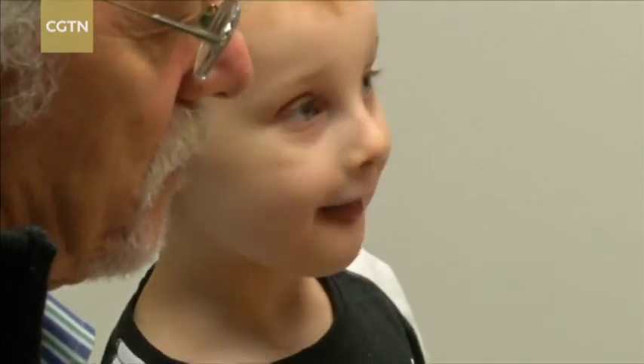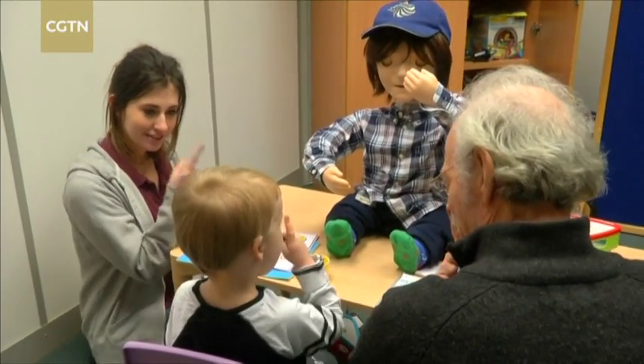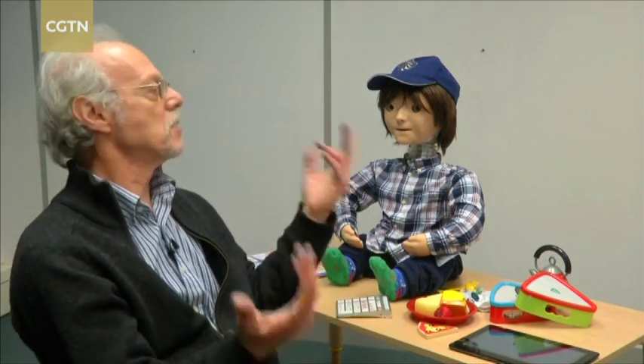Casper has worked with about 170 children over 10 years of development. It's very important to collect these stories, because it's very important for us to see what's happened outside the context of the robot. Otherwise, we're just developing a nice story, but that's not the point.